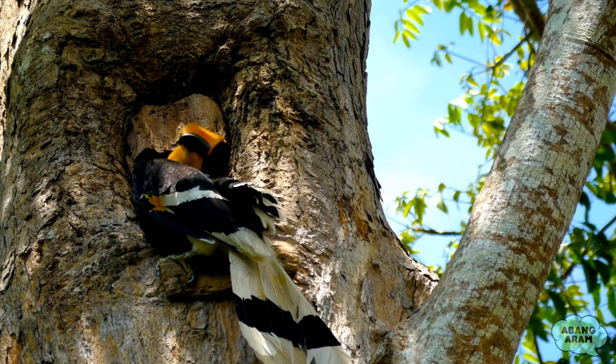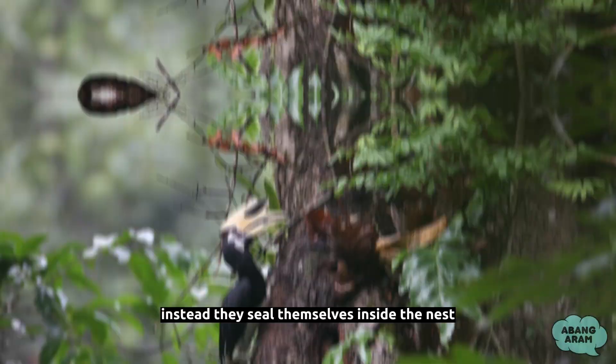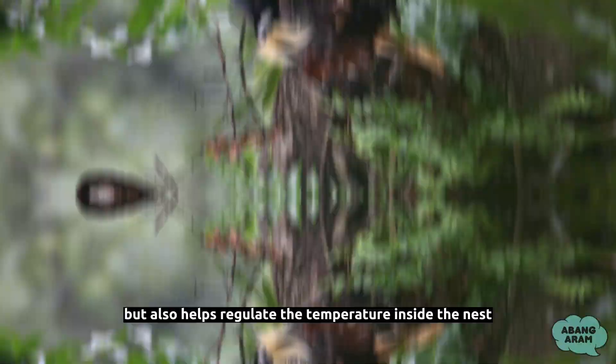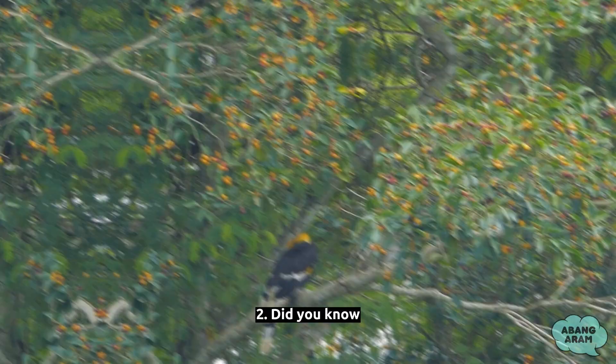Fact 1: Hornbills are master architects when it comes to their nests. They don't settle for just any tree cavity. Instead, they seal themselves inside the nest using a mixture of mud, fruit pulp, and their own droppings. This unique technique not only keeps predators at bay but also helps regulate the temperature inside the nest, creating a cozy and protected environment for their chicks to thrive.